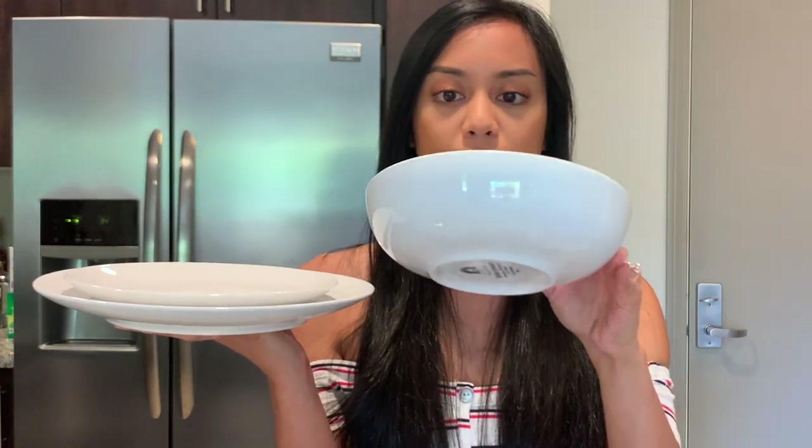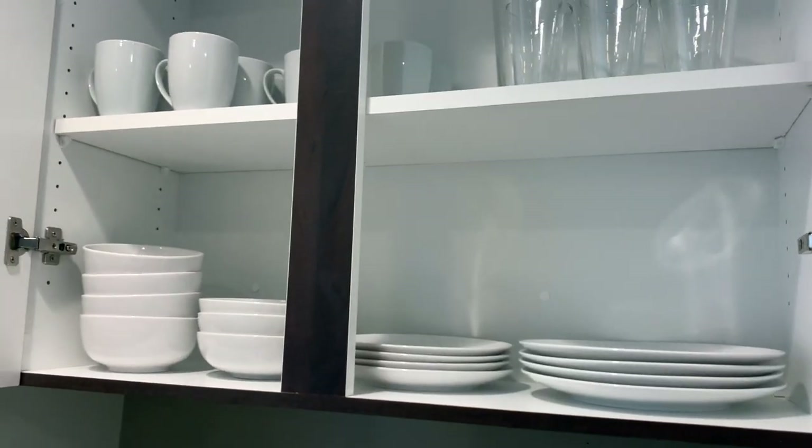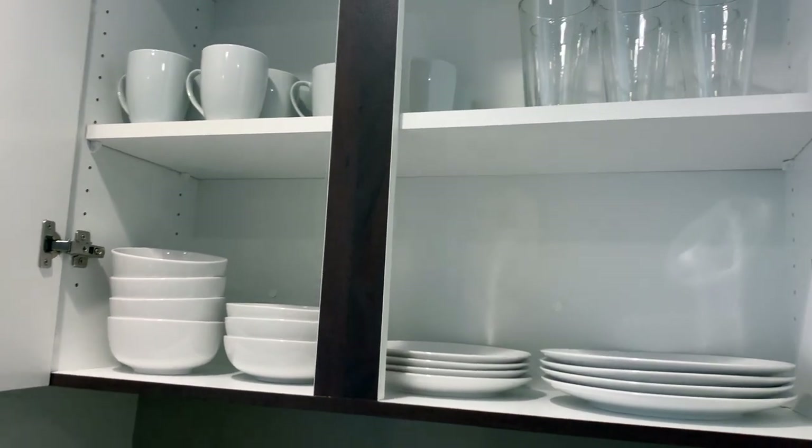These are our porcelain plates — I think they're by Euro Ceramica. We got a 16 piece set: four plates, four small plates, four shallow bowls, and four regular bowls that you'd get your cereal out of. I like these so much that I ordered a second set, which is on its way. I love the idea of having all our plates be the same brand. It went sold out for a minute on Amazon, but as soon as it came back I ordered that second set.